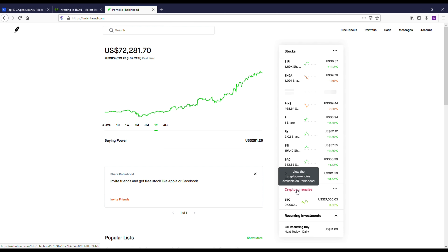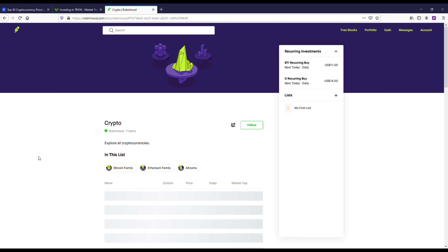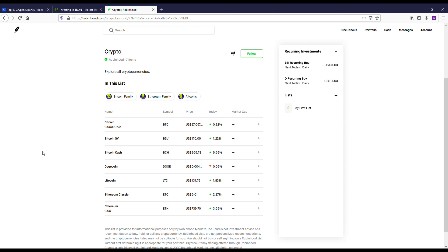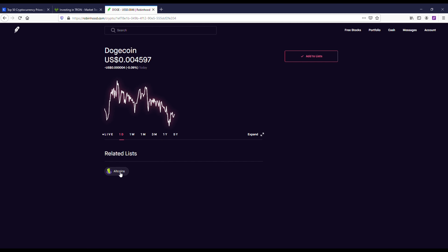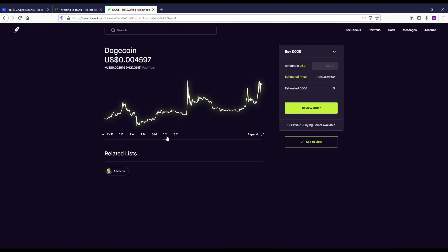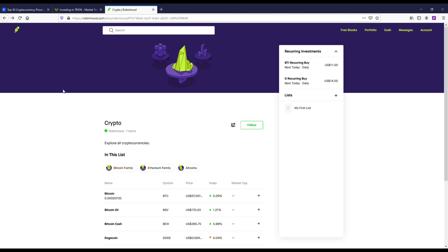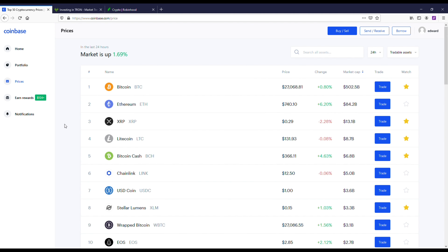I've had a good year on Robinhood for trading stocks and have bought and sold some crypto on here too. The problem with Robinhood is they don't have a lot of coin offerings, and you don't exactly own the coin — so you can't send Bitcoin to people, for example. Dogecoin and Ethereum would probably be the only two coins I'd recommend on Robinhood. Dogecoin is actually based on the Shiba Inu dog, which is pretty hilarious.